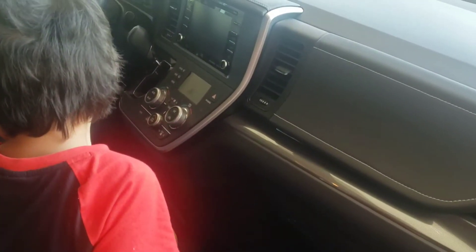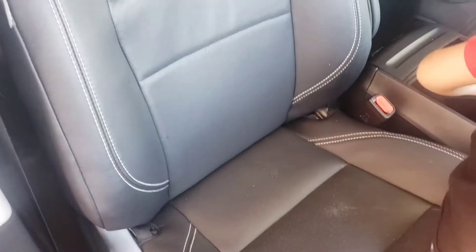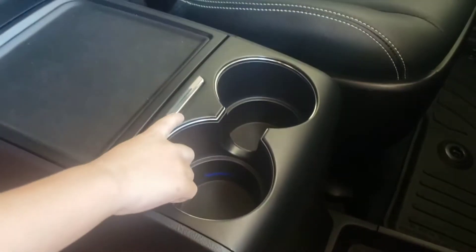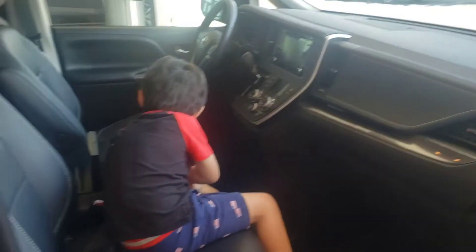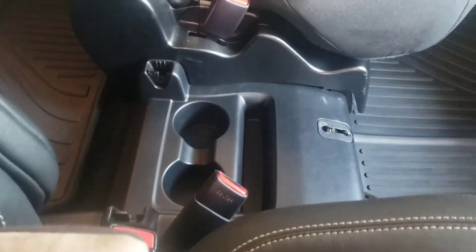Wow, this is nice. Seats are nice and leather — the car's fully leather, smells good. There are little lights down in there. 39,000. That works — it's got a booster seat in it already. Console.